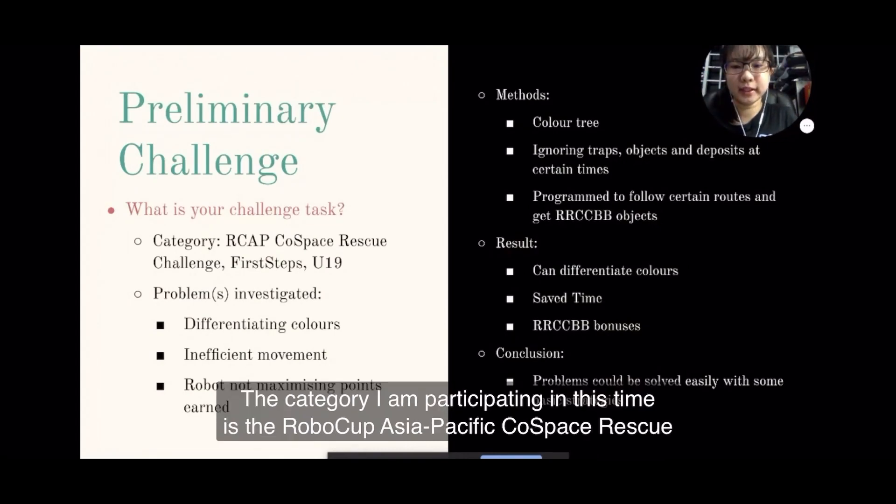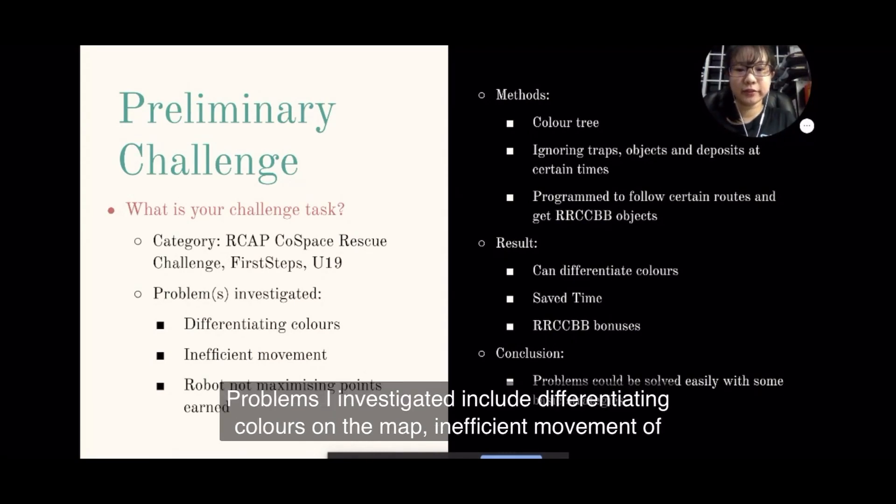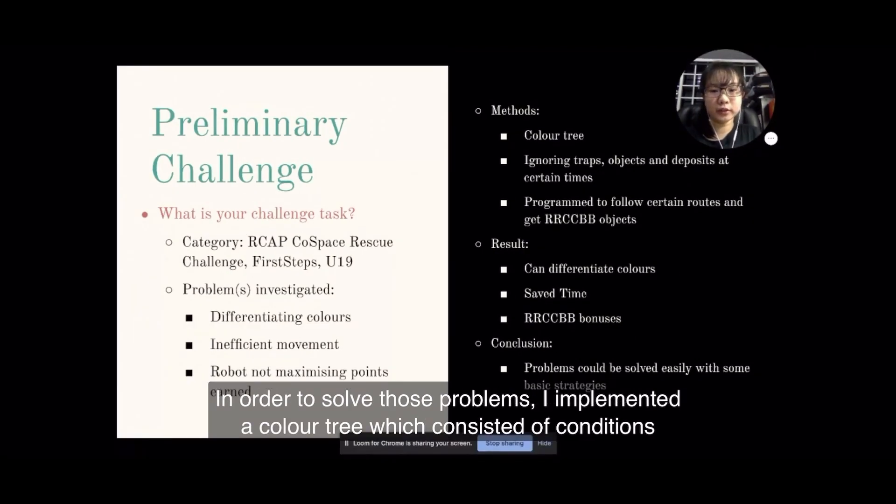The category I'm participating in this time is the RoboCup Asia-Pacific Co-Space Rescue Challenge for Steps Under 19 category. Problems I investigated include differentiating the colours on the map, inefficient movement of the robot, as well as the robot not maximising the points earned.